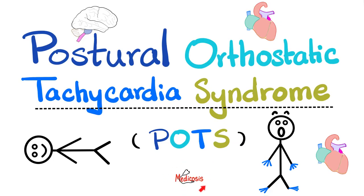Hello, wonderful people — it's Medicosis Perfectionatus, where medicine makes perfect sense. Welcome back to my cardiology playlist. In previous videos we talked about heart murmurs, types of shock such as hypovolemic, cardiogenic, neurogenic, and distributive shock, the autonomic nervous system and its effect on the heart, and cardiac arrhythmias.